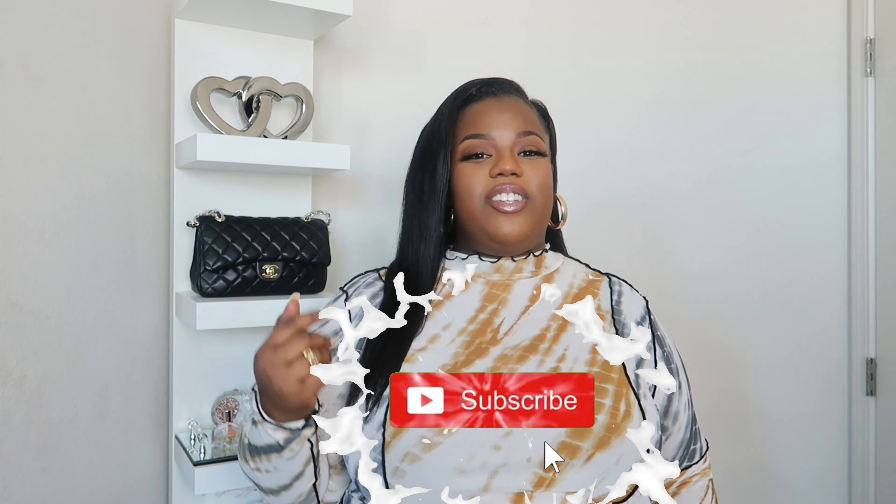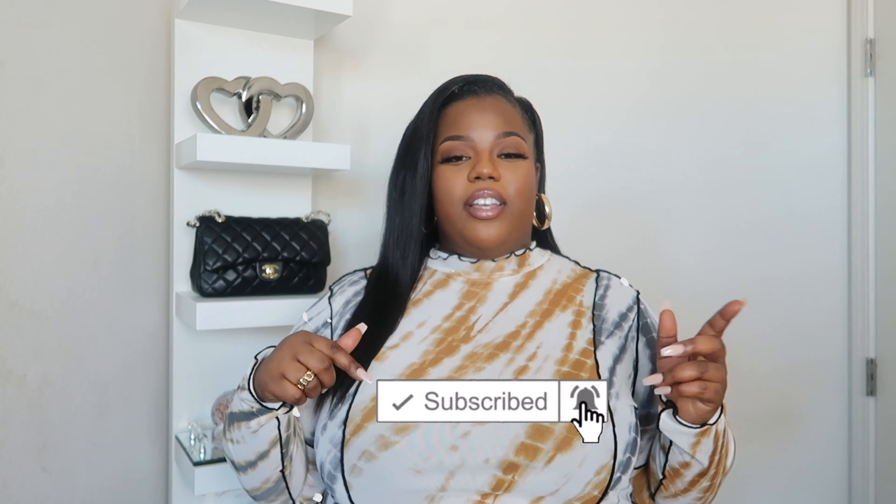That is the end of this video. Thank you guys so much for watching. Make sure you go ahead and like, comment, and subscribe to my channel, and check out the description box for my Amazon storefront as well as all the items mentioned in this video. Until next time, I'll see you guys in my next video. Bye, you guys!